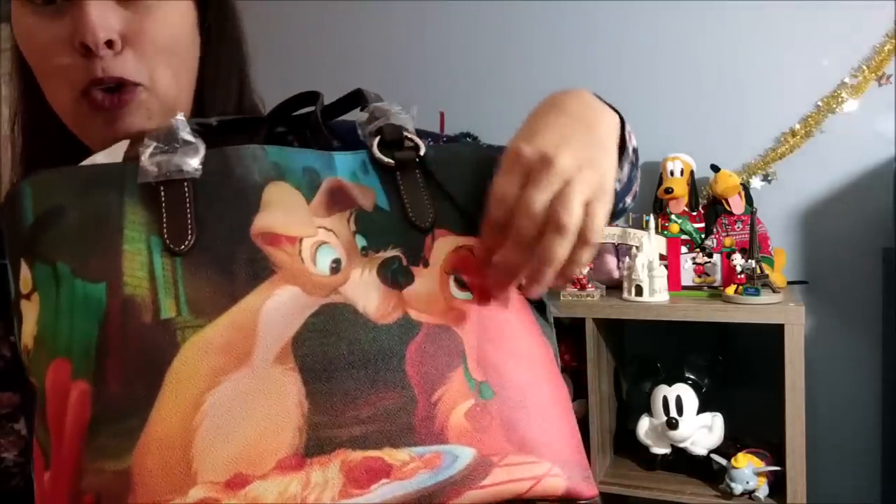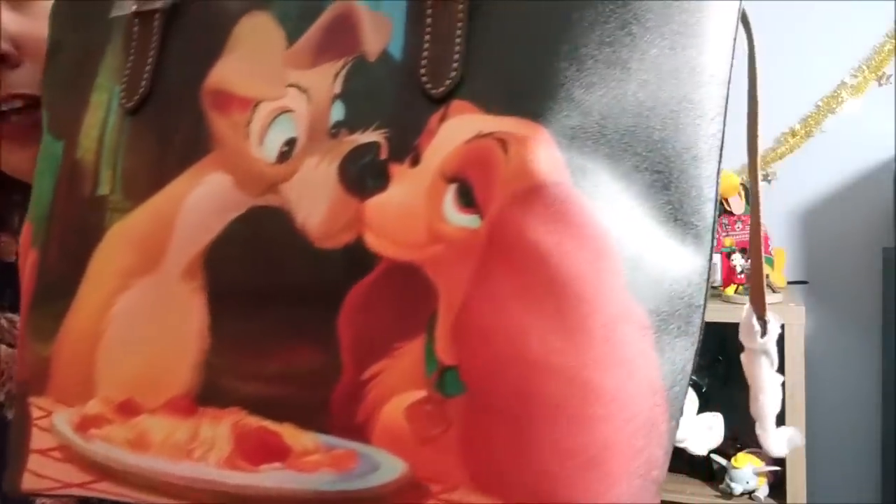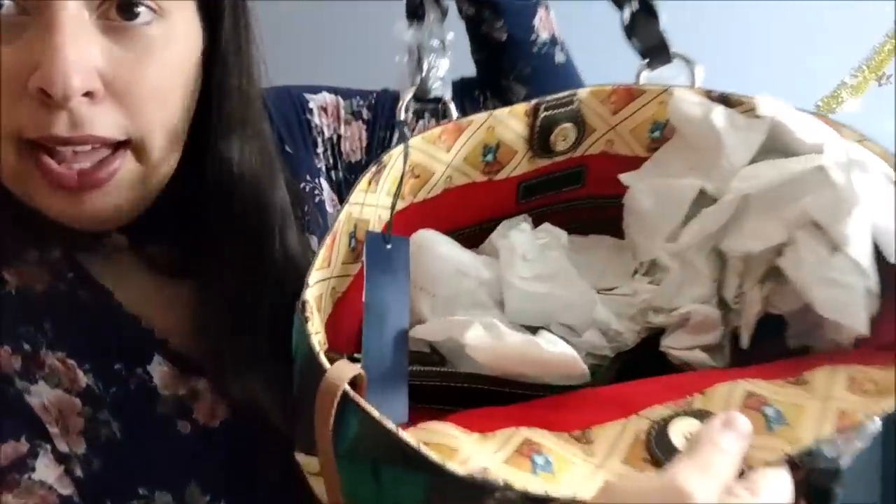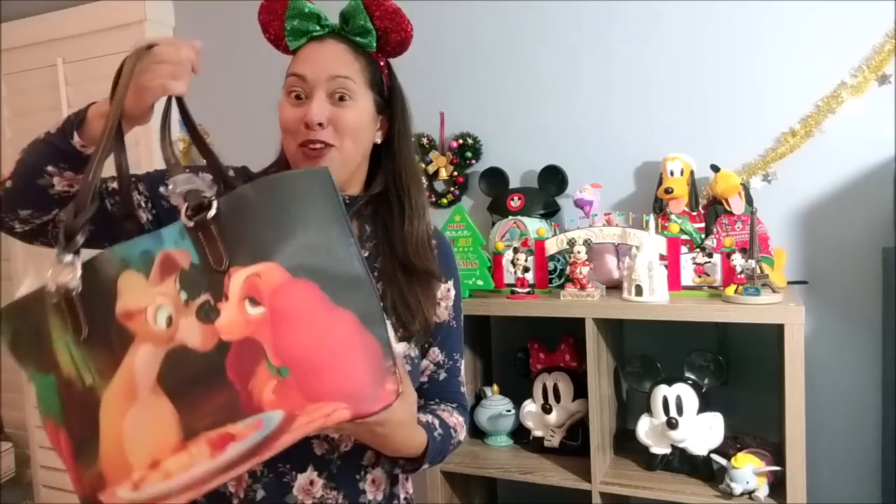The last bag is a Lady and the Tramp Dooney & Bourke bag. You can see that famous scene of Tramp and Lady kissing over a bowl of spaghetti on both sides. It has a little carabiner hook and the interior features different Disney dogs from the film. I haven't used it yet — I'm saving it. I actually got it for half off at $149 because someone had returned it to the Disney store, and returned designer items are sold at half price.